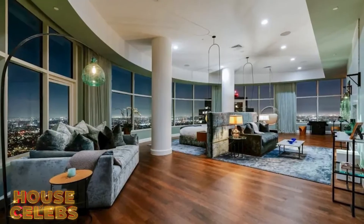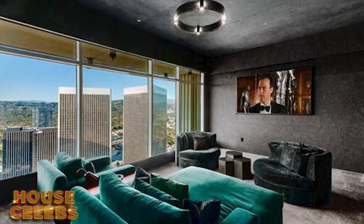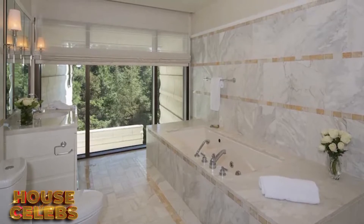Other stunning features in Rihanna's new family home include a plush soundproof theater with velvet couches and a cozy vibe, as well as a massive master suite that comes with a curved bedroom with walls of floor-to-ceiling glass, double walk-in closets, double ensuite bathrooms, and its very own private sitting lounge.